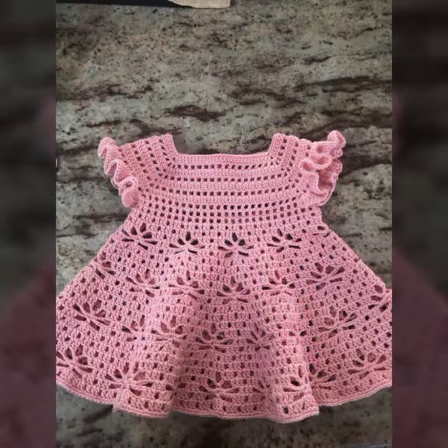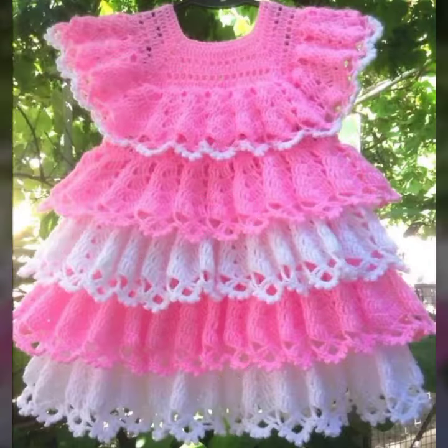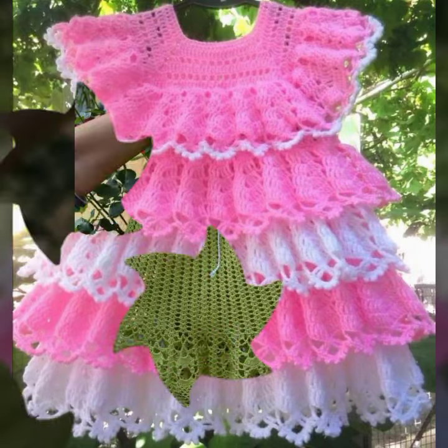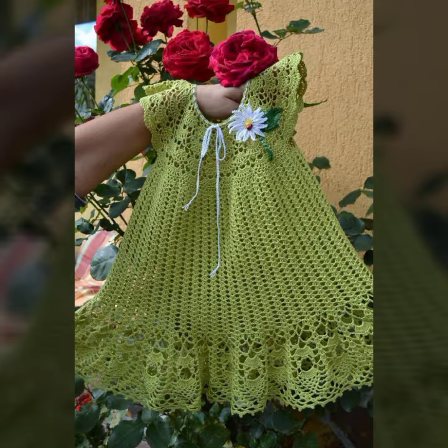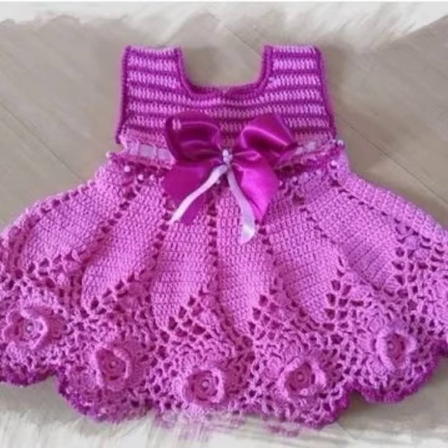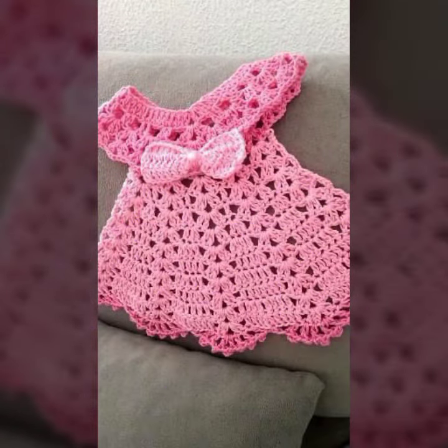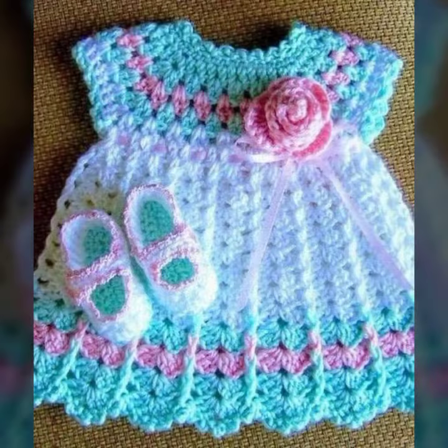So friends, how are you? I'm fine, and I hope you shall enjoy the best condition of health. I am back again with the most stylish, most demanding collection of baby crochet frog designs — baby girl frog designs. If you want to buy these beautiful frog designs, I will tell you some store names like AliExpress, Ebivar.com, Itsy.com, and Amazon.